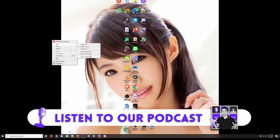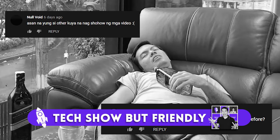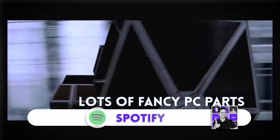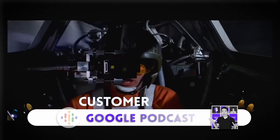If you're listening to this on YouTube, this episode is one week delayed. Up-to-date Tech Show But Friendly episodes are on Spotify, Apple Podcasts, or Google Podcasts. Welcome to Tech Show But Friendly, Hardware Sugar's Podcast, and this is your host, Anton.